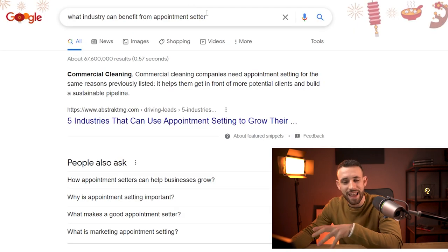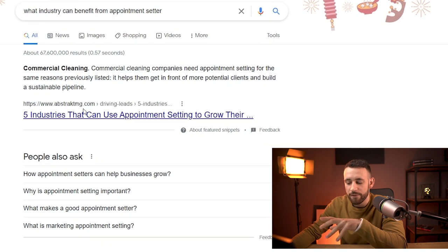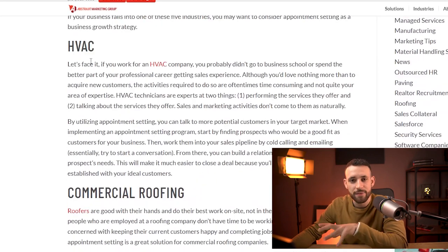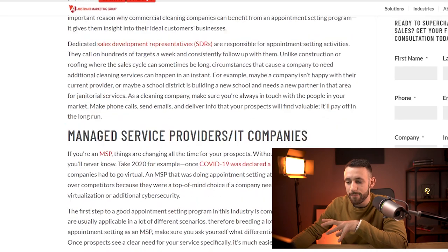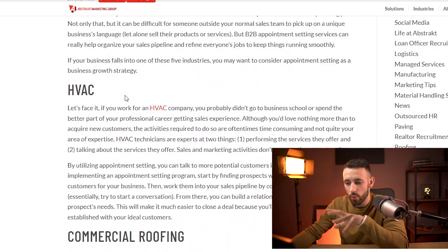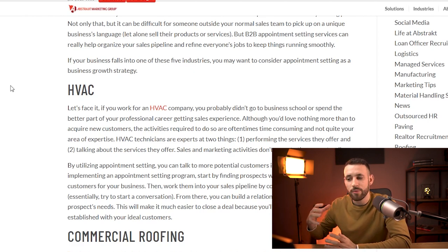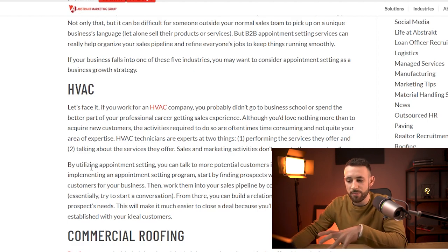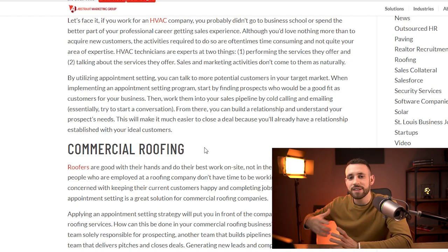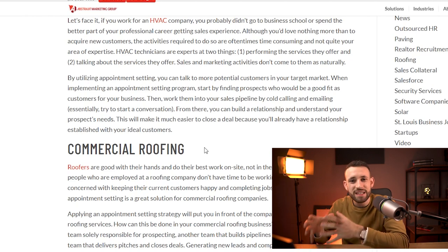When you have this, go back into Google and search for what industries can benefit from an appointment setter. Open the first link. You'll find companies that can benefit from appointment setters: commercial roofing, commercial cleaning, managed service providers, IT companies, construction, HVAC. Basically, appointment setters are virtual assistants that help companies get more work orders — for example, calling and emailing different people to bring in more business.